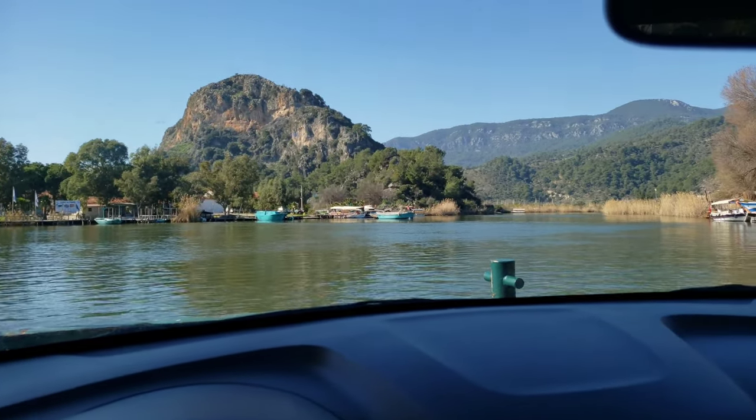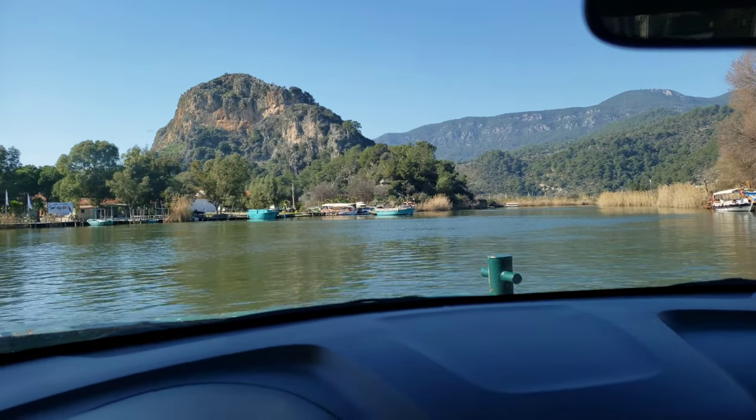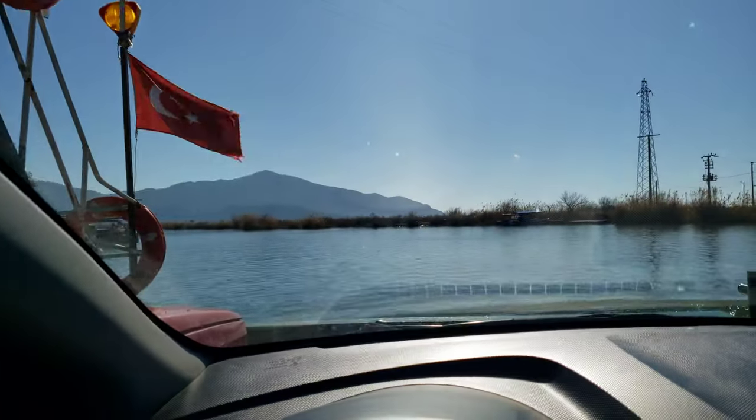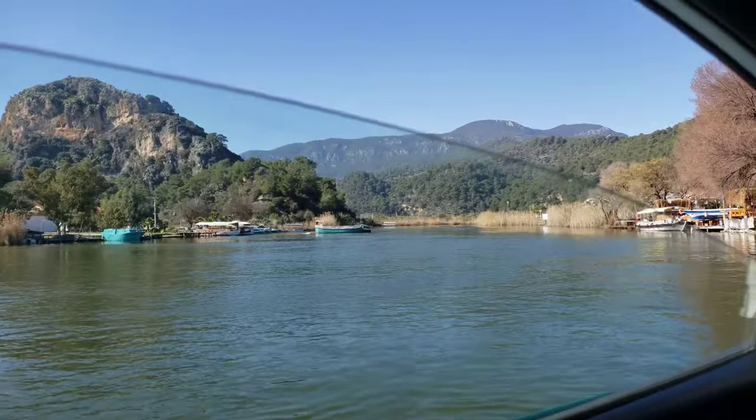We're on this little barge ferry type thing going across this river to see the ancient site here at Kaunos — K-A-U-N-O-S. I hope I'm pronouncing that correctly. You can see they've just got us loaded on with a couple other cars and a van behind us. It was 20 Turkish lira, so that's just under three dollars. And we're heading up the river here — the crossing is just over there.